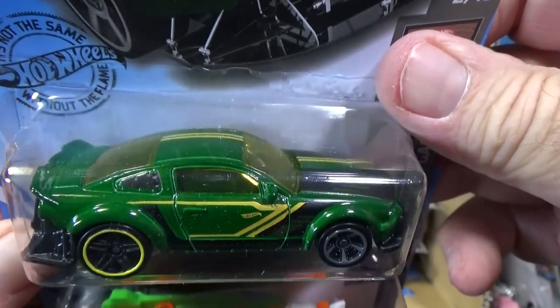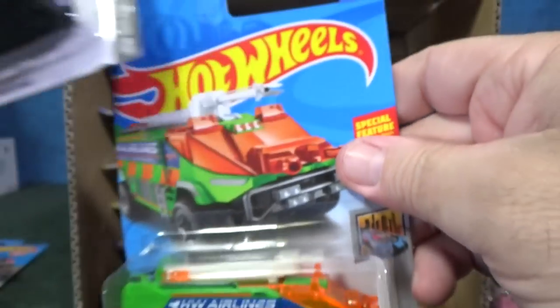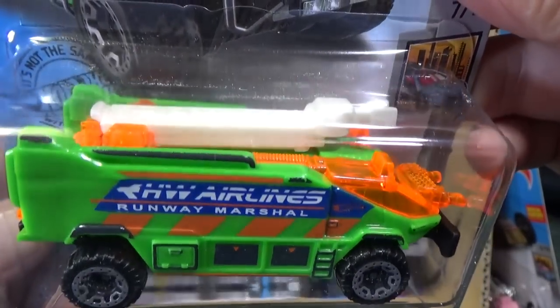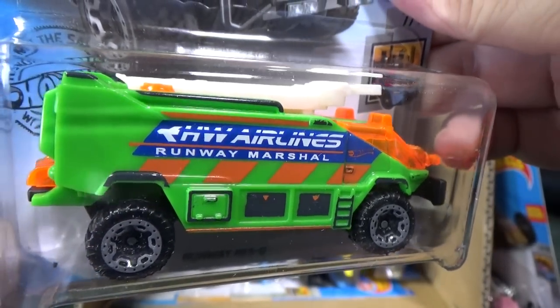2005 Ford Mustang. They don't want to keep seeing duplicate information that they've already seen, so in case you didn't see it before, now you can. Here you have Runway Rescue — it's like an airport emergency vehicle.